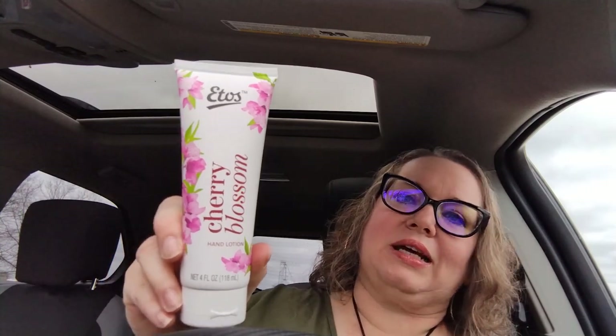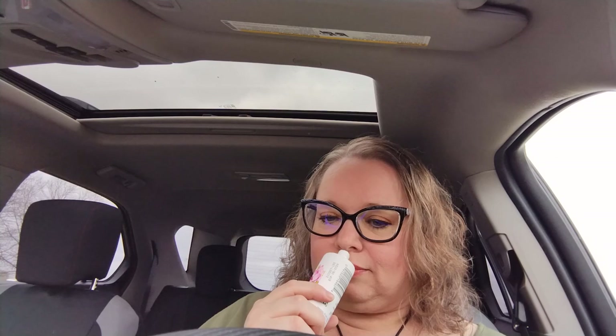This next item is a brand I've never seen at Dollar Tree — I think it's called Etos. This one is a cherry blossom hand lotion, and I can smell it through the sealed packaging — it smells wonderful. I ended up getting two because my friend Jamie loves the cherry blossom scent, so I thought I'd give her one.